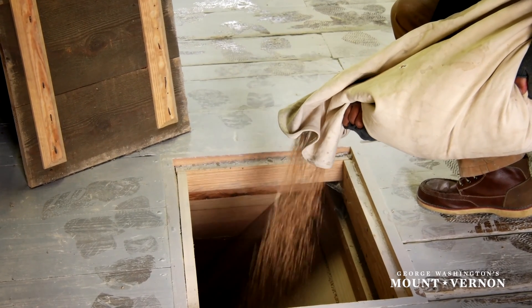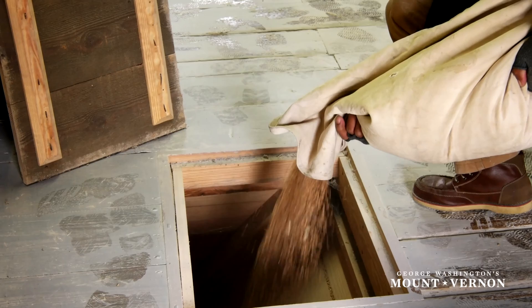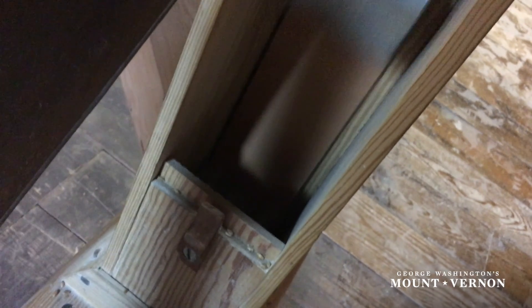Oliver Evans is the inventor of the bucket elevator. This is a continuous belt with little cups on it to transport grain vertically in the mill. This is a labor-saving device, and no longer would grain have to be hoisted or carried upstairs to the next level of the process.